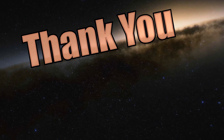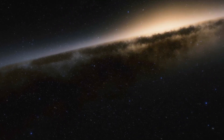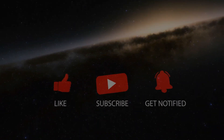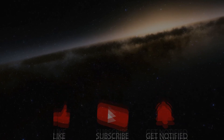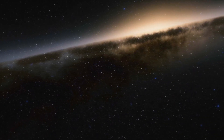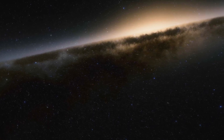Thank you for watching. Feel free to let me know your thoughts in the comments below. If you enjoyed today's video, feel free to show your support with a like and subscribe if you'd like to see more videos like this in the future. Thanks again. Until next time, take care and be well.